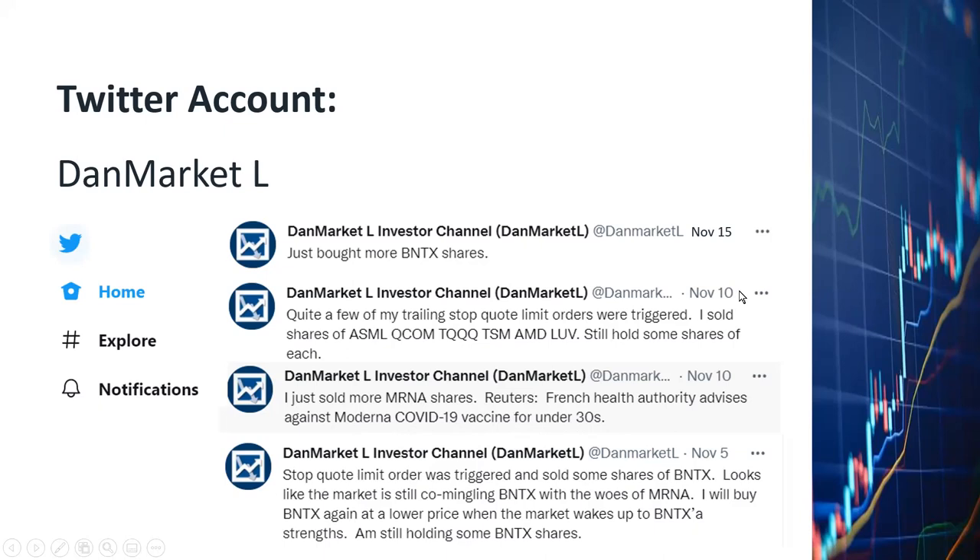On November 10th, on the same day, more stop orders were triggered. The whole market was dropping a little, so I sold shares of ASML, Qualcomm, TQQQ, TSM, AMD, and LUV to lock in my profits. The market actually went up for a few days and then started to drop, and that's why I sold these shares to lock in my profits.